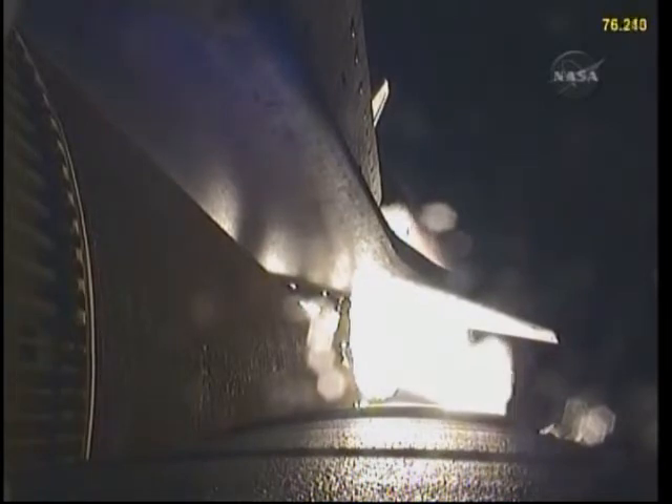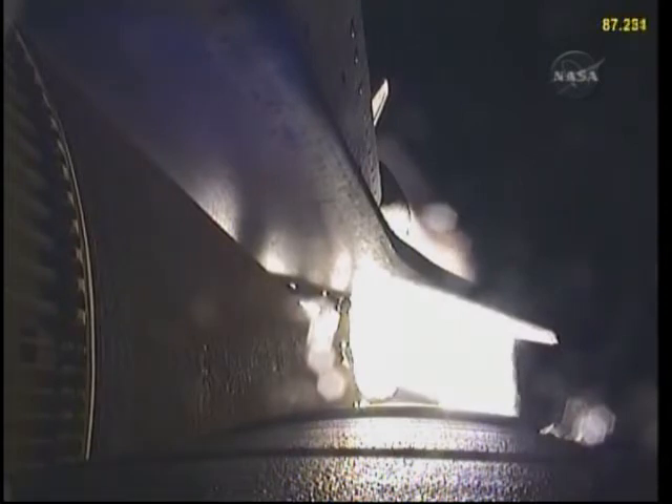Endeavour flying at 1,800 miles per hour, 10 miles in altitude, 11.5 miles downrange. At liftoff, the fully-fueled shuttle boosters and external tank weighed 4.5 million pounds. The total thrust at launch was 6,425,000 pounds.